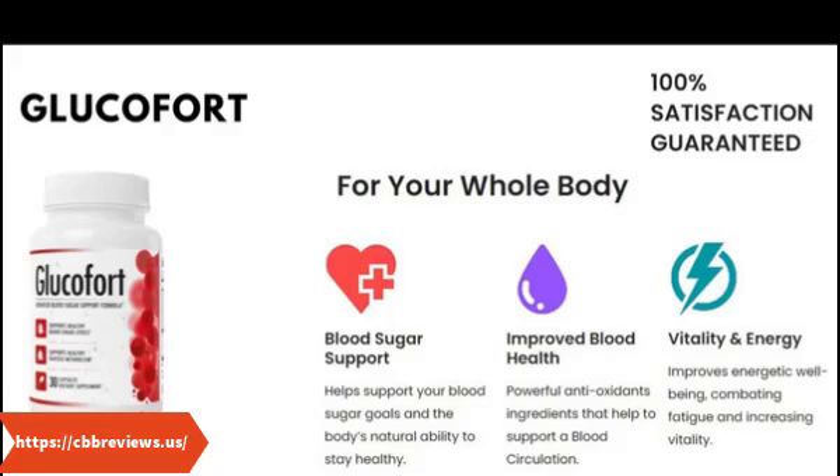Dosage may be an issue with Glucofort. The manufacturer does not disclose the dose of its proprietary formula or most active ingredients up front, making it impossible to know how much of each ingredient you're getting inside each capsule. Typically, supplement companies want to advertise strong doses up front to compete with other supplements. Dosage is also particularly important for people with medical conditions, like diabetics. Taking too much of certain herbs and plants may not be good for you. Without knowing Glucofort's full dosage information, it's difficult to assess its full effects.